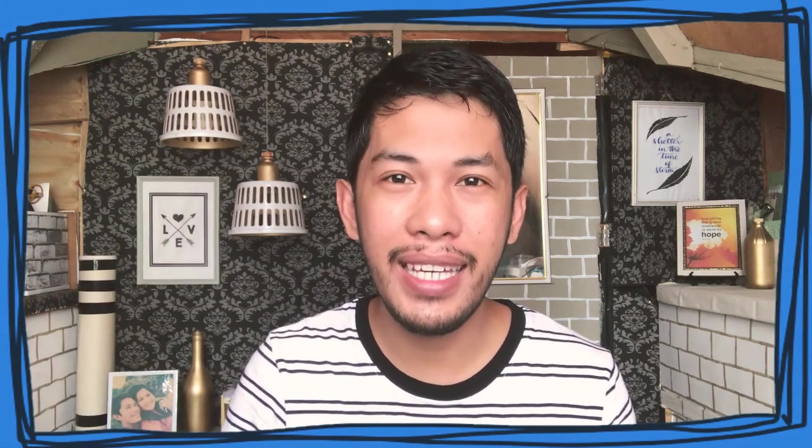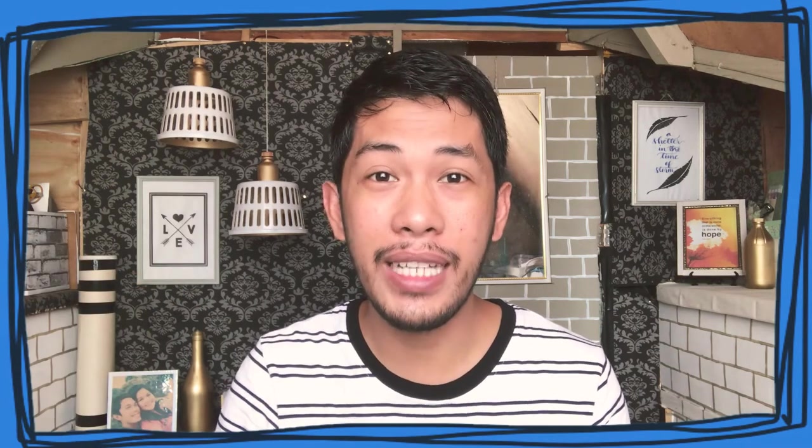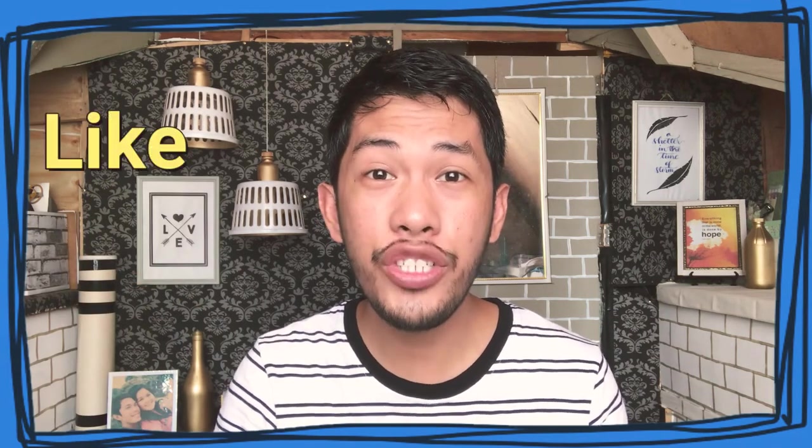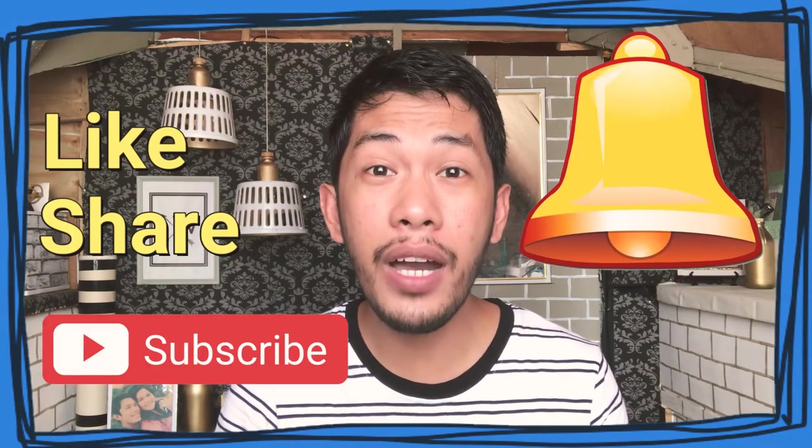There you have it, folks. I hope you learned something new in today's session. And for more tips on how to speak English better, I will leave a link down below. If you are not yet connected to my channel, all you have to do is to like, share, and subscribe. Don't forget to ring the bell for you to be notified on my next upload. If you have any suggestions for my next video, all you have to do is to leave a comment down below.